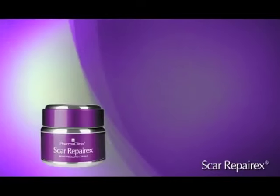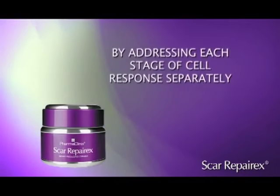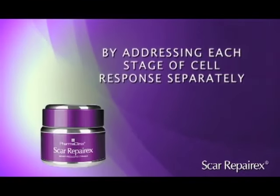Scar RepairX works by inhibiting scar formation by addressing each stage of the cell response separately.